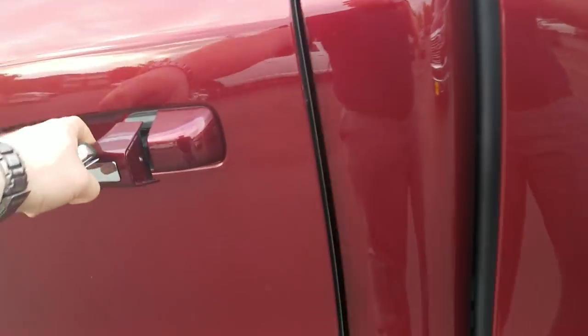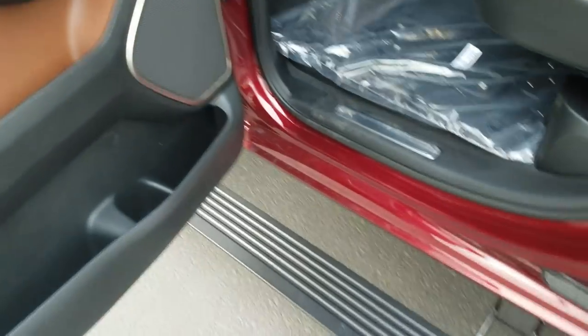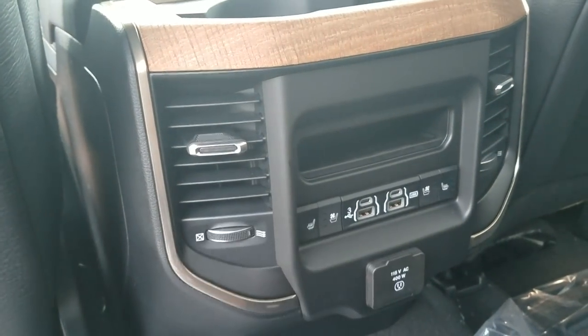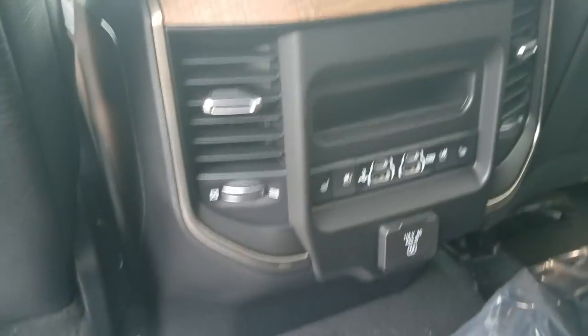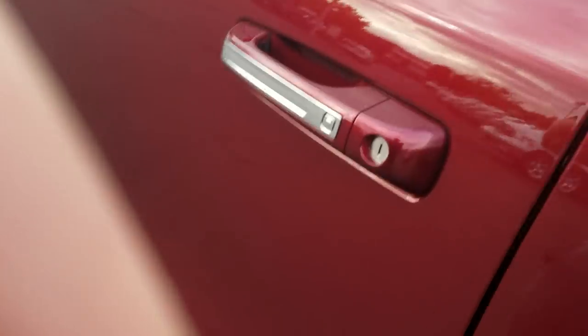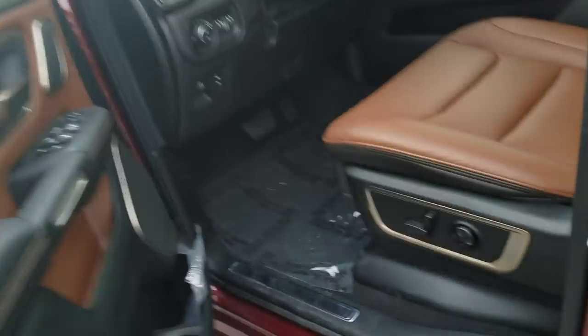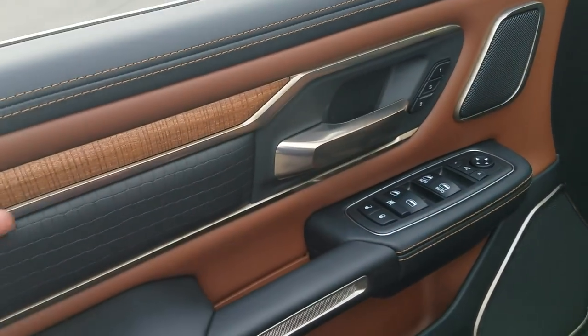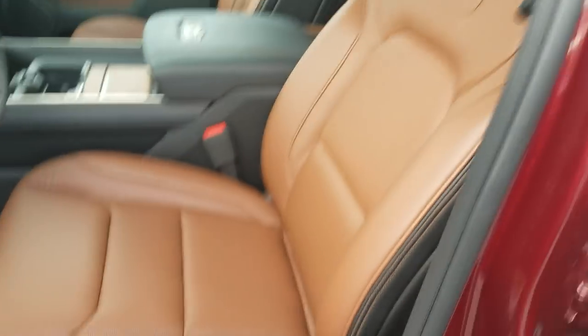On the inside here, you've got your USB and micro USB ports, along with heated and cooled rear seats, and a 115V AC plug-in, which is nice for laptops or whatever you need.